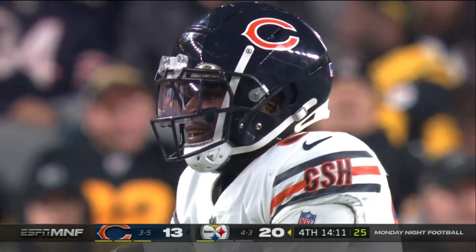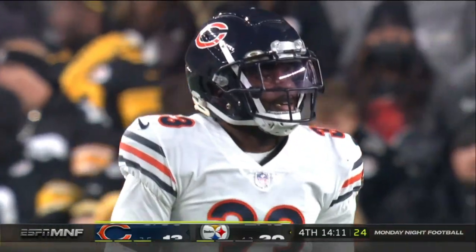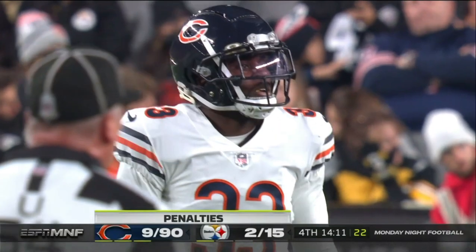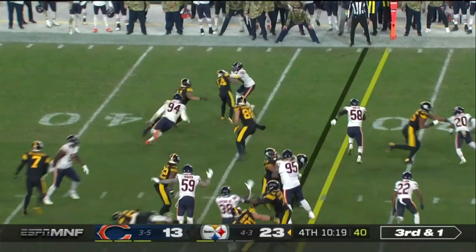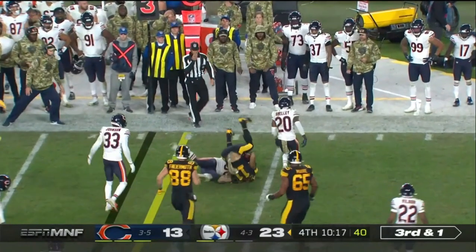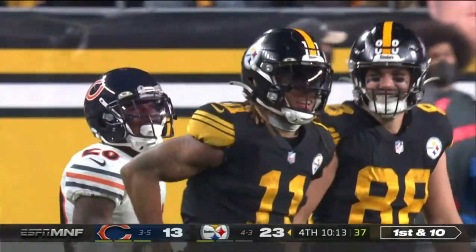The reason why he couldn't get him in phase — you saw the little subtle push off by the wide receiver. He was about to get in phase and pin him to the boundary, and that's what he's telling the referees about. Ben under center, gives it to Claypool quickly. He's wrapped up, but he got enough for the first. Got two, needed one.